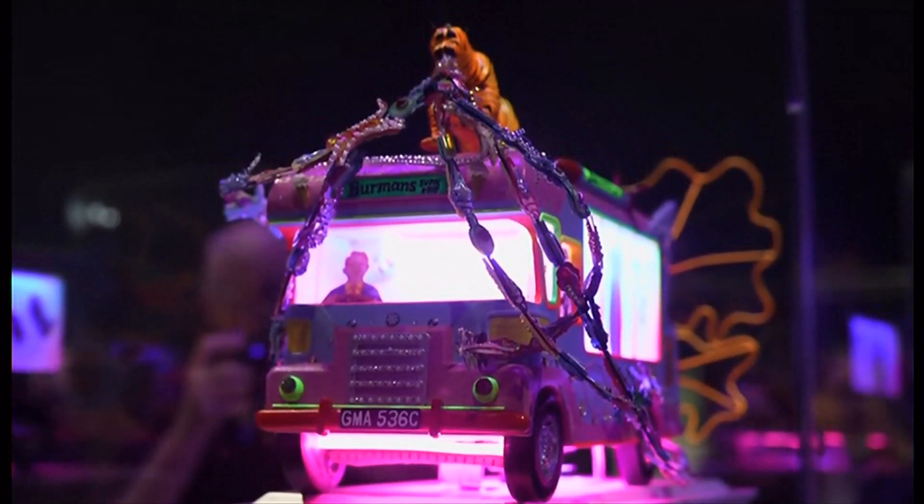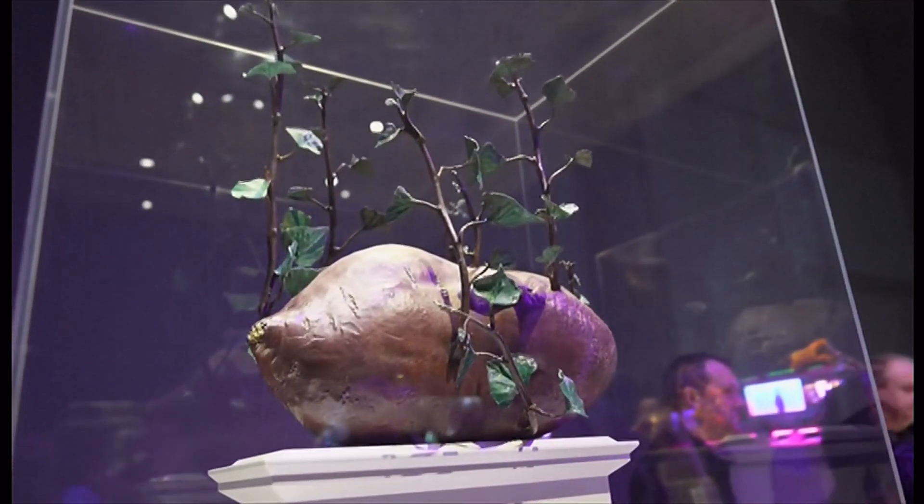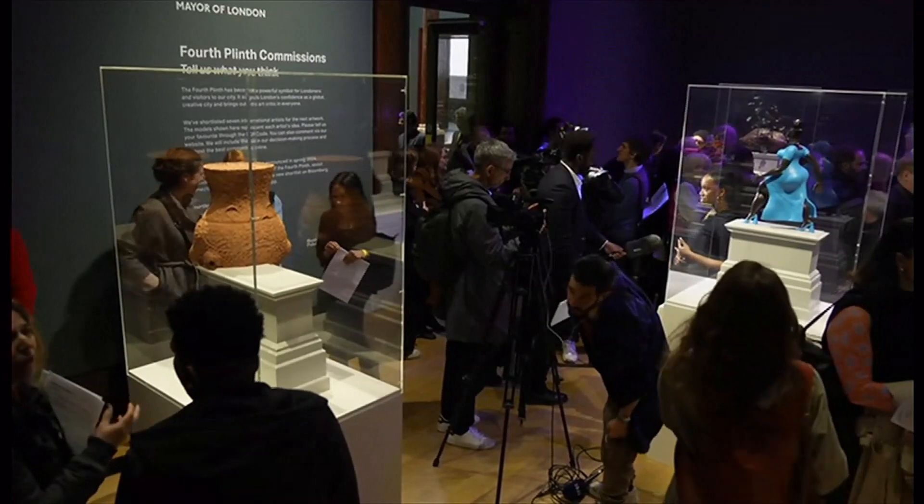The two winning works will be announced next month and installed on the fourth plinth in 2026 and 2028. Barry Caffrey, BBC London.